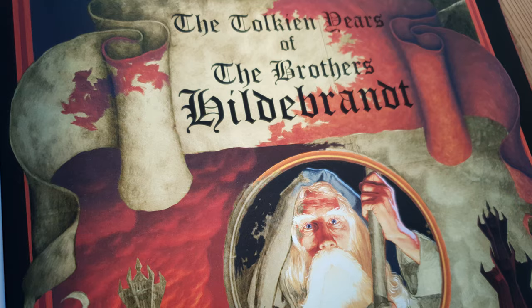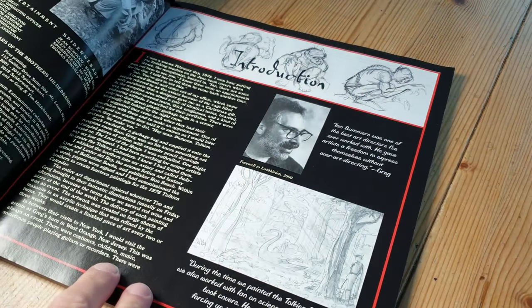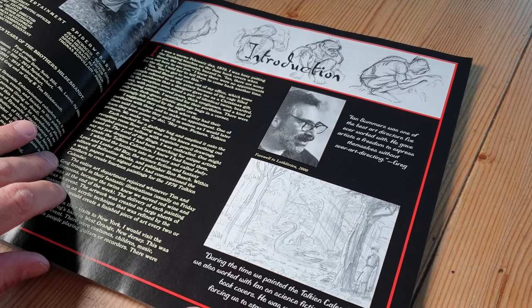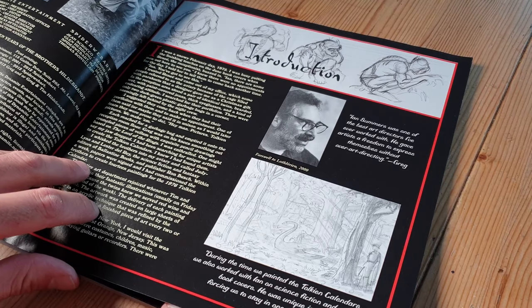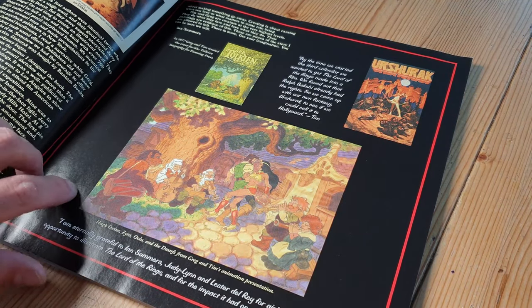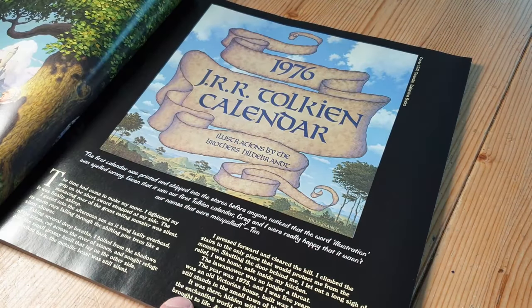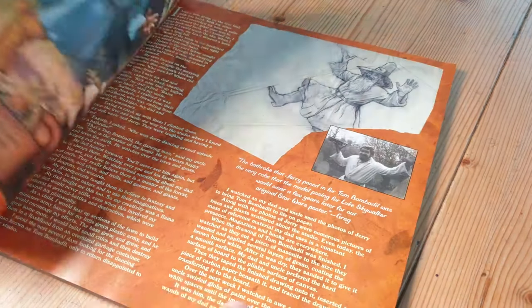Let's have a little look inside and see what we've got. I'm not going to go through all the pages, but we'll just concentrate on a few. So these guys, Greg and Tim, were active in the 1970s. I think Tim died recently. I'm not sure whether Greg is still going, but suffice it to say their work is incredible. There's a bit of background to some of the other stuff they've been involved in, and a preface as well. They've done a lot of work on the Tolkien calendars — there's been quite a few of those in the past.